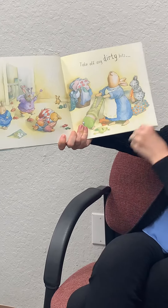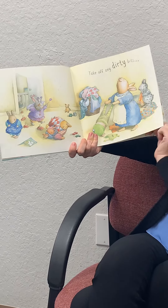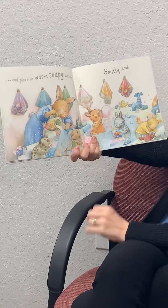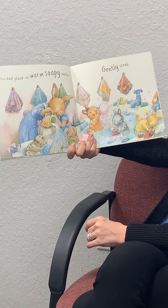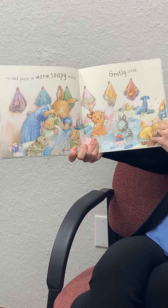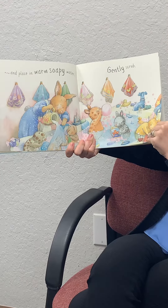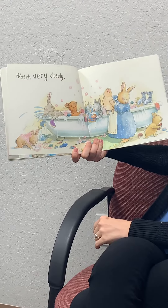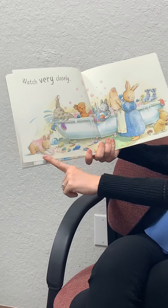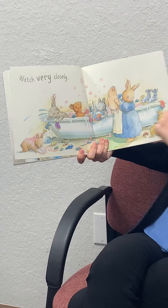Take off the dirty bits and place in warm soapy water and gently scrub. Gotta get them all clean. Watch very closely — some of them are trying to escape. This one's crying. Aww.